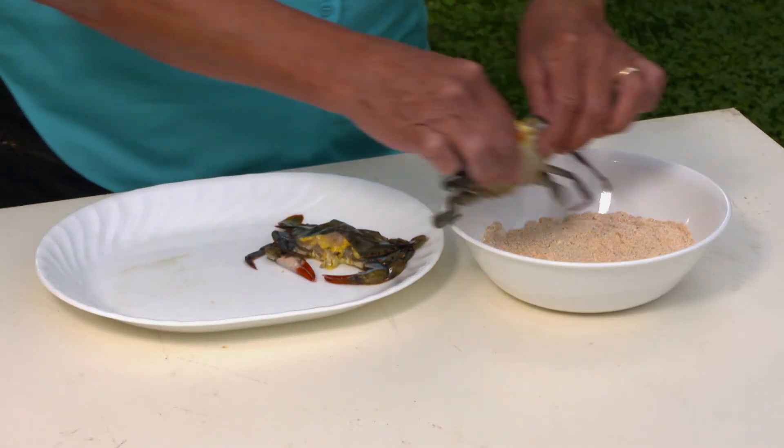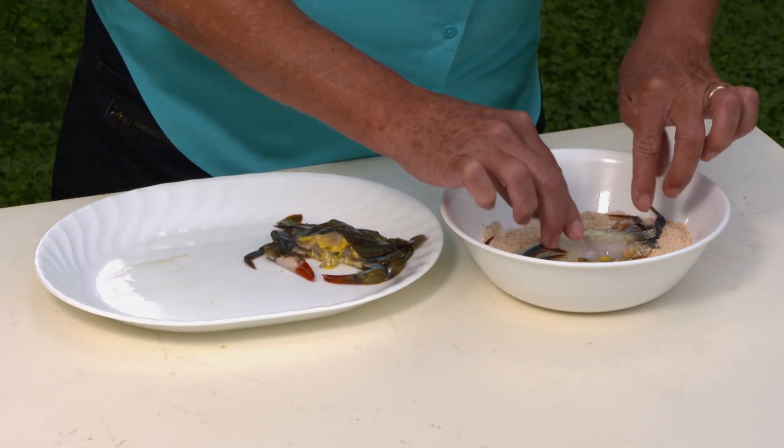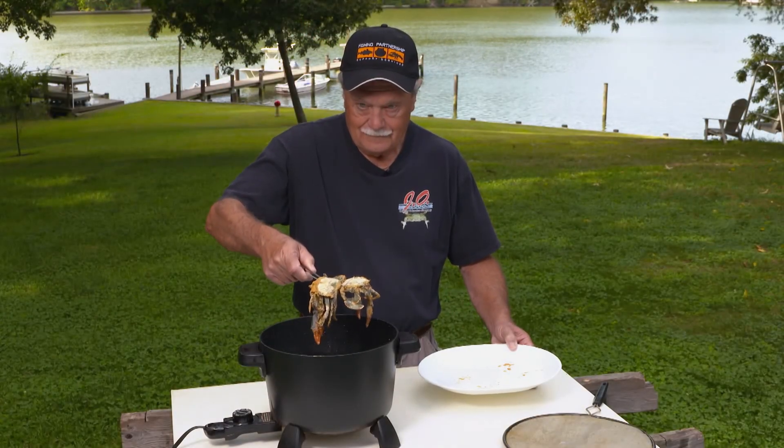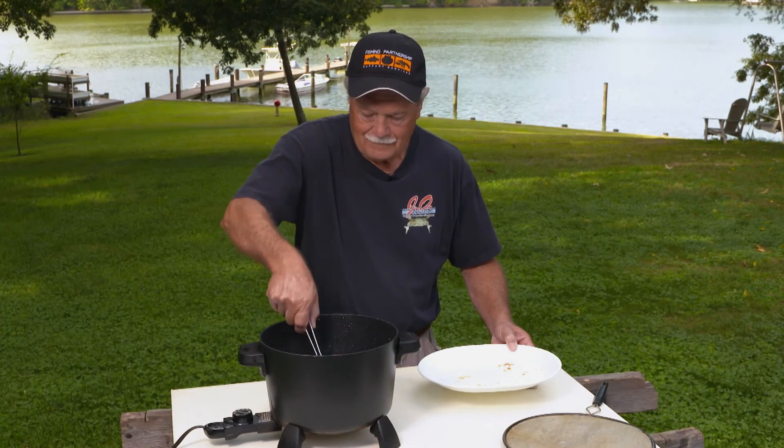It starts with Elaine cleaning the crabs and covering them with a specially seasoned breading. Then it's into the deep fryer under Stephen's watchful eye.